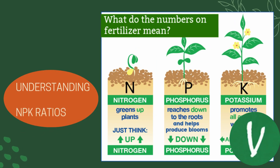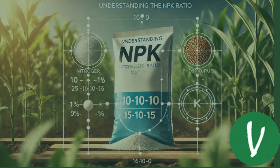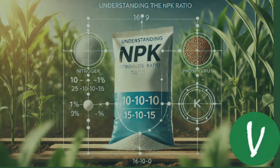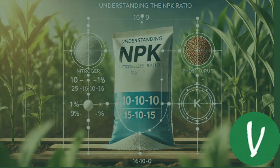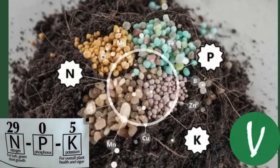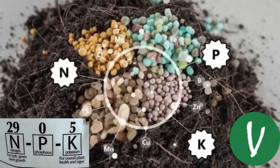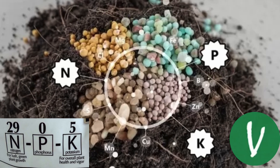Now let's understand the NPK ratios. When you look at a fertilizer bag, you'll see three numbers representing the NPK ratio. For example, a bag labeled 10-10-10 means there is 10% nitrogen, 10% phosphorus, and 10% potassium. This ratio indicates the proportion of each nutrient. Different plants have varying needs, so it's essential to choose the right ratio based on what you are growing.